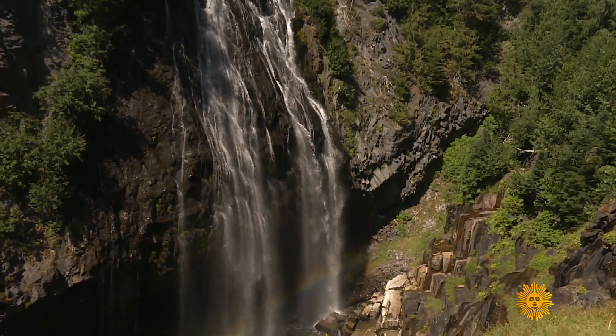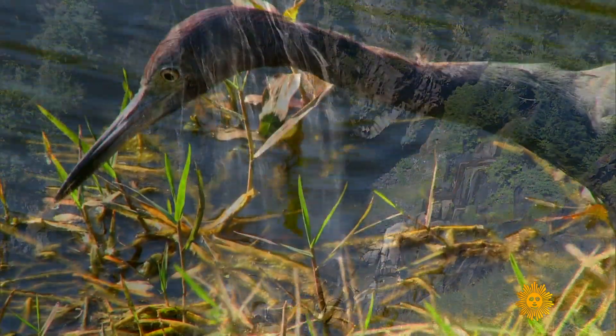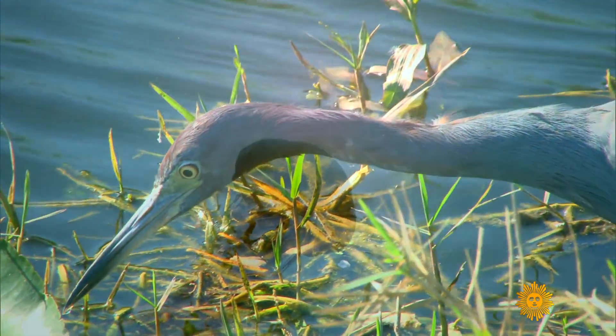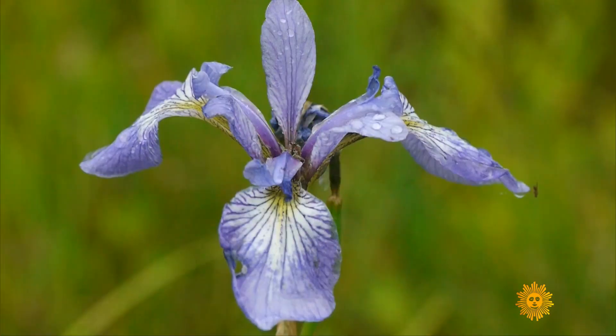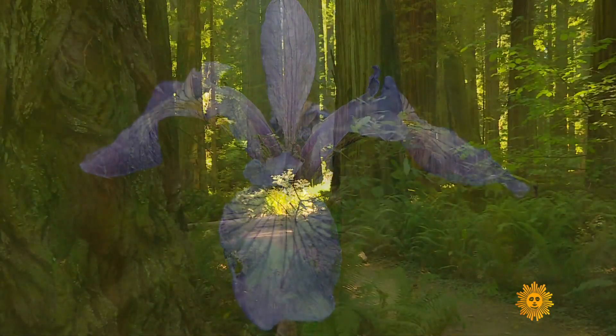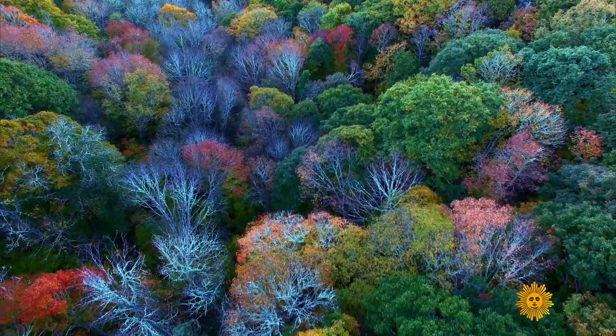Can our technologies be as elegant and graceful as those in the natural world? If we hold ourselves to that standard — if we literally take the natural world as our standard — it really ups our game. It's something to aspire to, but it already exists.